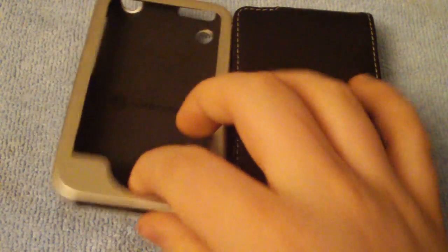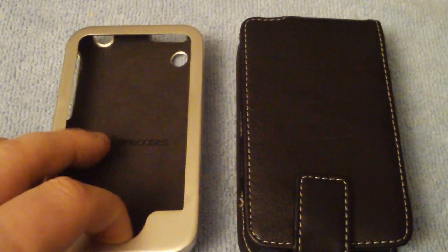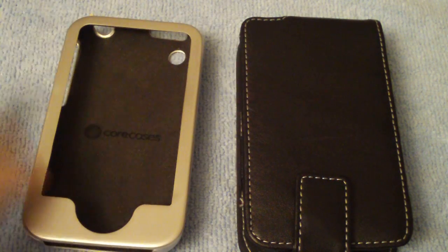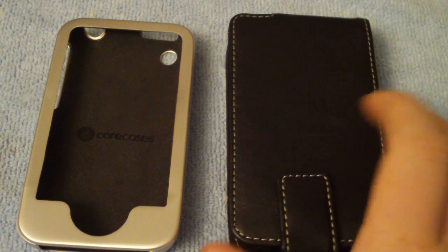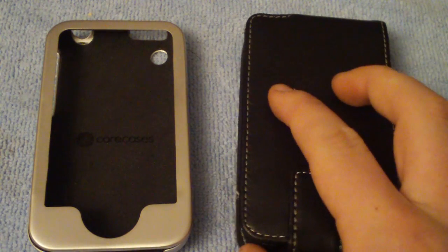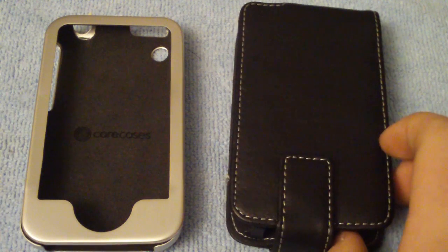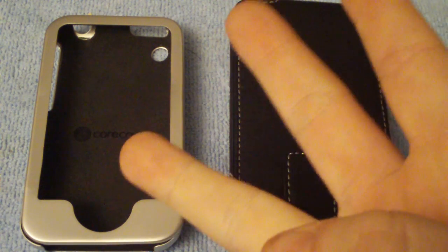So if you guys want in on this giveaway, we've got the Core Cases aluminum slider and the aluminum-lined leather case by Proporta. If you want the Core Cases, type in a C and then your comment — you don't even have to put a comment, just type C if you really want to, but a comment would be nice. For the Proporta aluminum-lined leather case, put a P for Proporta and then your comment. Both of these are for the iPhone 3G. I'll ship these things anywhere — no country limitations — so everybody feel free to enter. All you've got to do is rate the video, put a comment, and be subscribed.